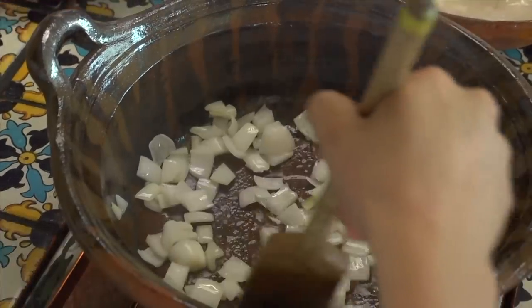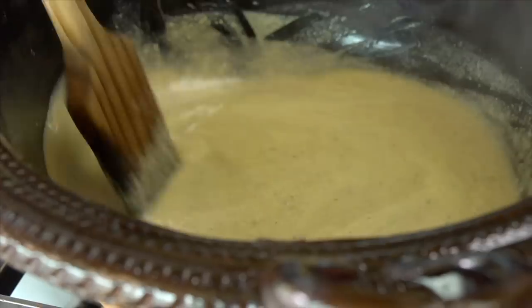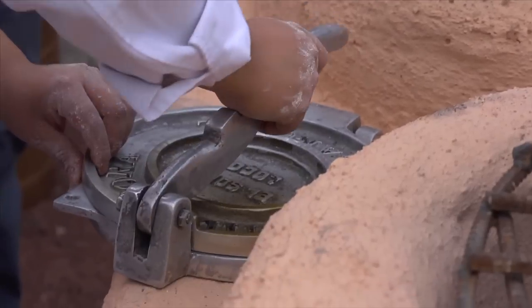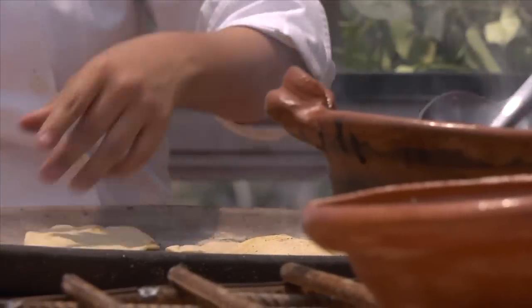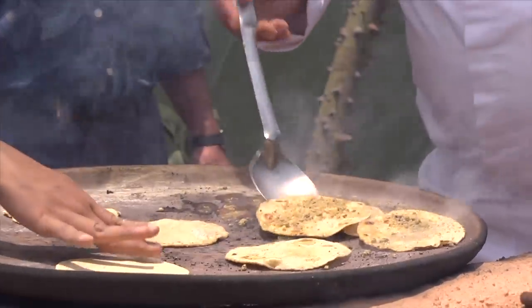Onions are fried in lard, tomatillos are added, and then the ground pumpkin seed paste is combined to make the pipián — all done by hand and without the use of a blender. Outdoors and over a wood fire, the students make fresh tortillas to finish the dish. Those tortillas go back onto the comal, get brushed with a little bit of lard and sprinkled with some fresh ground pumpkin seeds for serving.